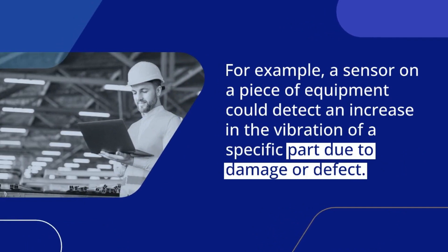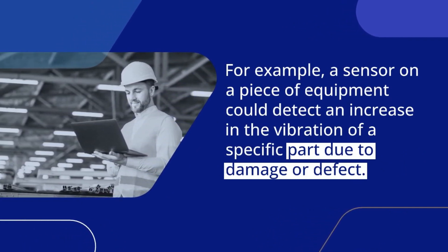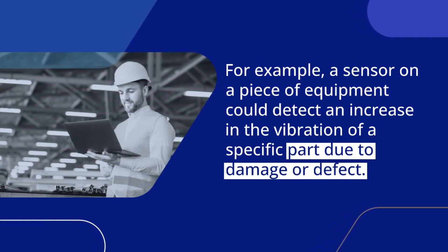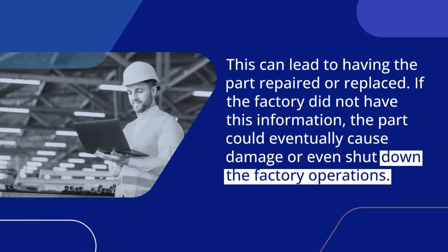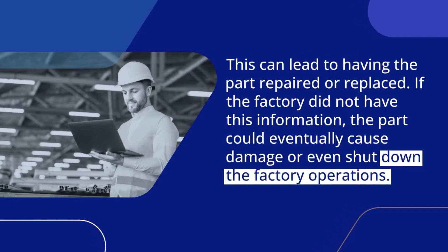For example, a sensor on a piece of equipment could detect an increase in the vibration of a specific part due to damage or defect. This can lead to having the part repaired or replaced. If the factory did not have this information, the part could eventually cause damage or even shut down the factory operations.